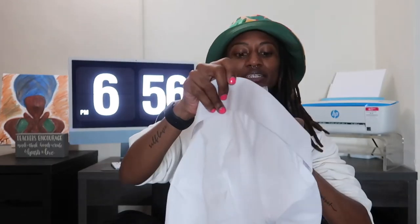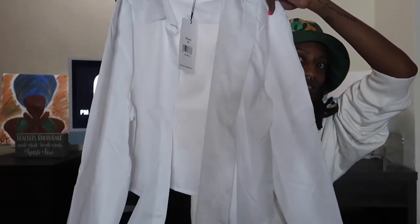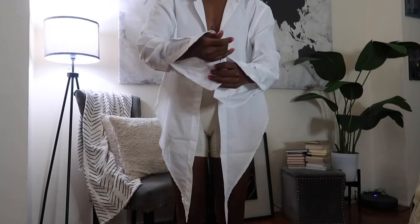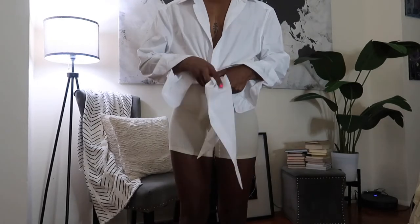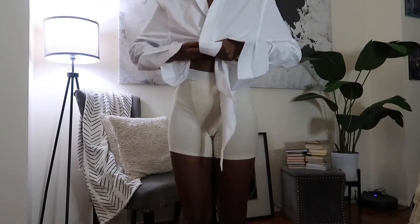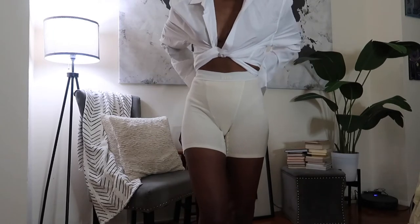Next up is a cotton wrap shirt. When I saw this I was excited — it's like a button-down but you wrap it. At the bottom it has these little ties and you wrap it closed.